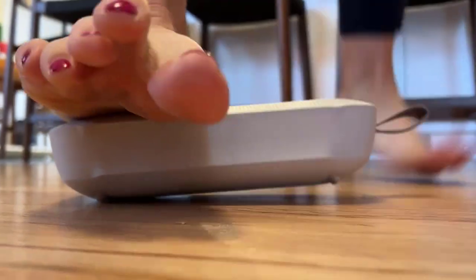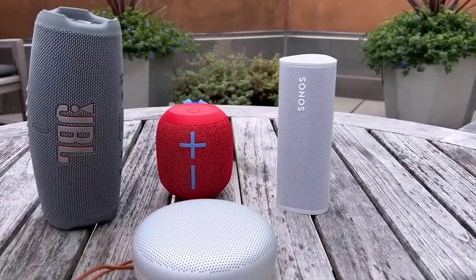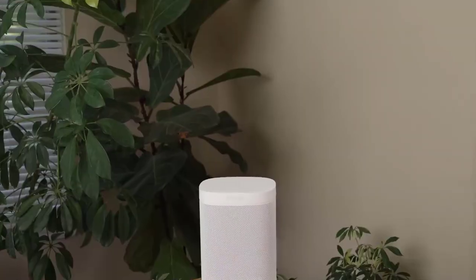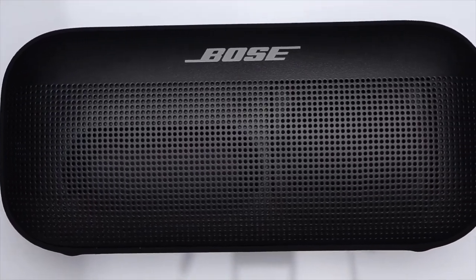A good quality portable Bluetooth speaker will allow you to take your favorite music with you wherever you go. There are a wide variety of models to choose from that are currently on the market, and it makes it tough to zero in on the best option. So in this video, we are going to give you the best choices for Bluetooth speakers in the market today.